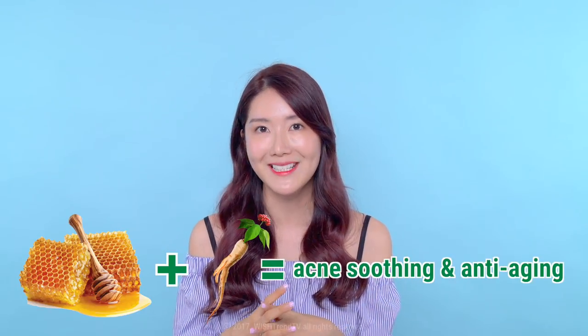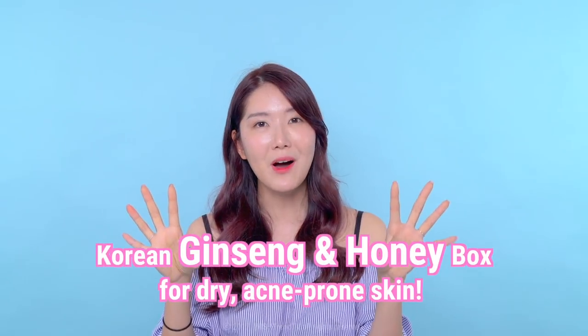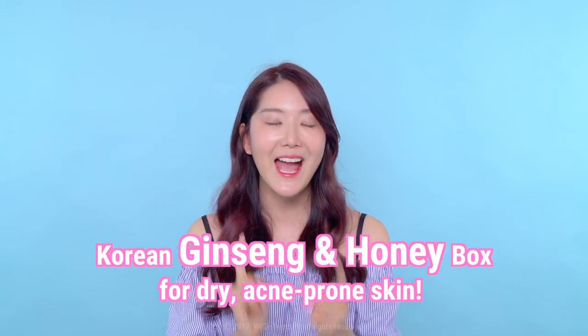Using ginseng and honey together maximizes the benefits of each component, so you can experience acne soothing and anti-aging at once. After using these two ingredients together for about two and a half weeks, it has really made my skin healthier, improved the texture so much, and calmed and soothed my pimples as well. I'm very thankful for these two active Korean ingredients, and that's why today we've prepared a Korean ginseng and honey box for those with dry, acne-prone skin.